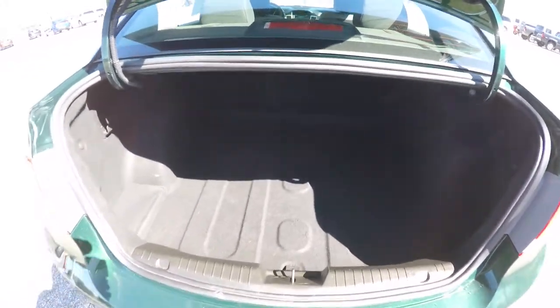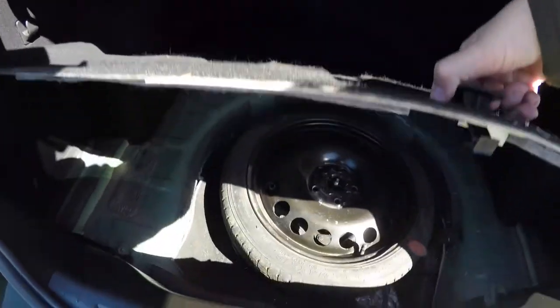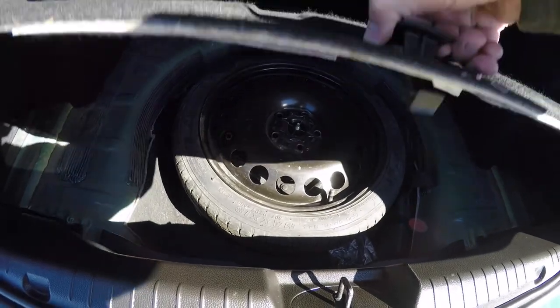Alright, take a look at the luggage area — it's nice and spacious for a car of this size. There's also a spare tire with jack and tools underneath the floor mat.